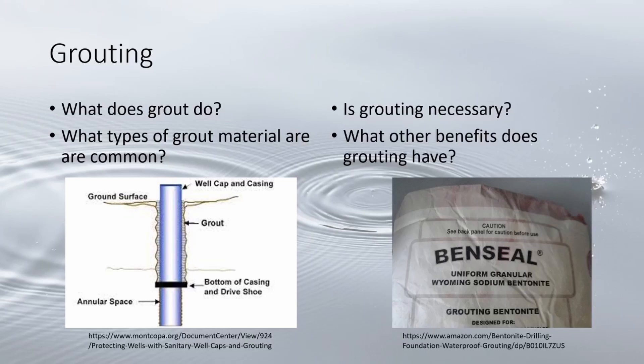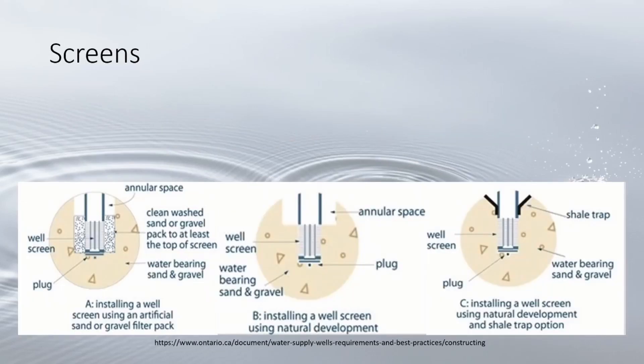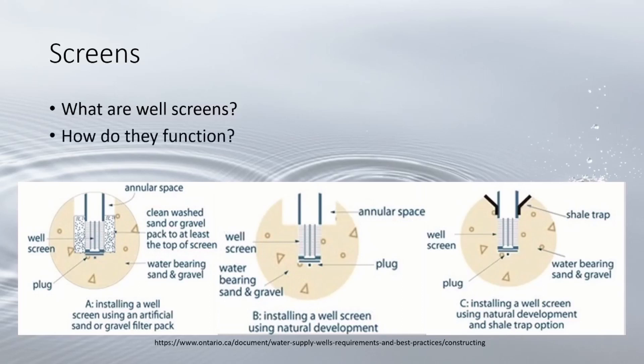The next component is screens. Screens are sections of the well beneath the water table with small openings that allow water to flow into the well. Their purpose is to stop the intake of coarse sediments and limit finer sediments. While developing a well, finer sediments near the well are pumped out, leaving coarser sediments to act as a partial barrier for the surrounding finer sediments.